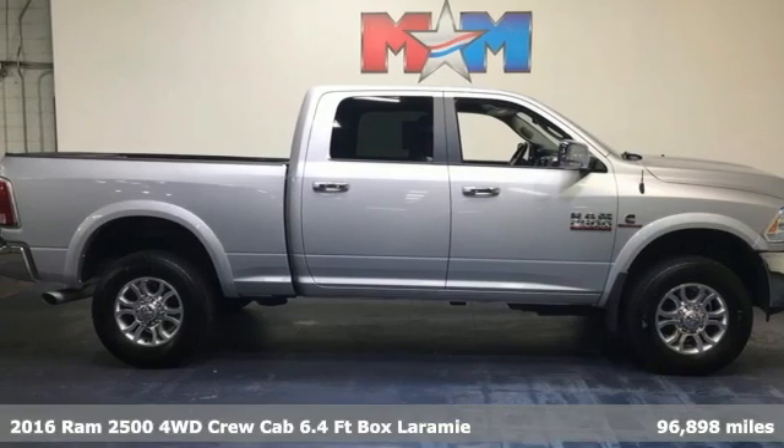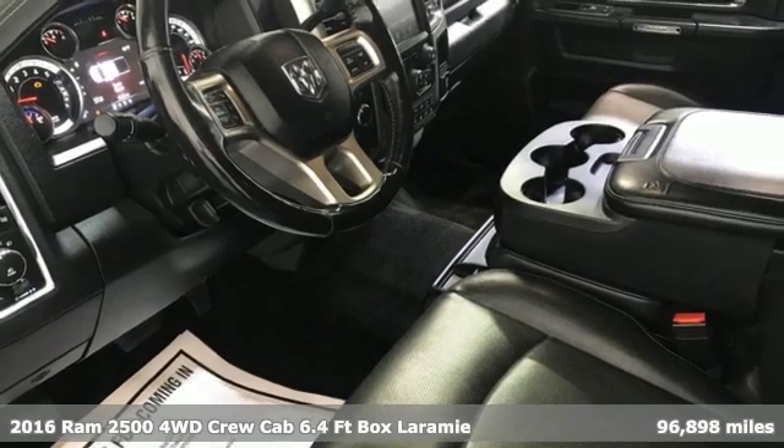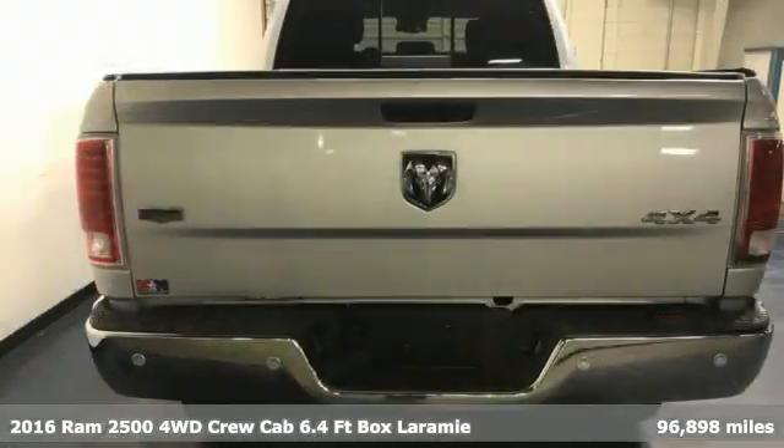It's a 2016 Ram 2500. If you're wondering whether your truck can handle the load, it's time for this 2500.